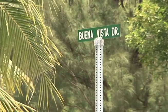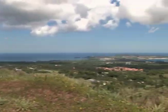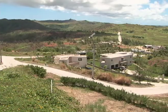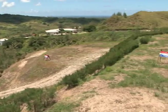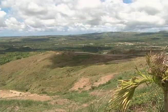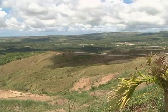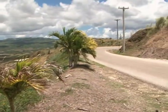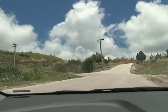Buena Vista Estates offers fabulous ocean views and valley views. The developer actually phased it — we do have phase one, phase two, and phase three.